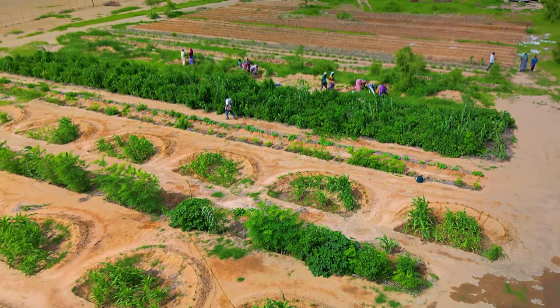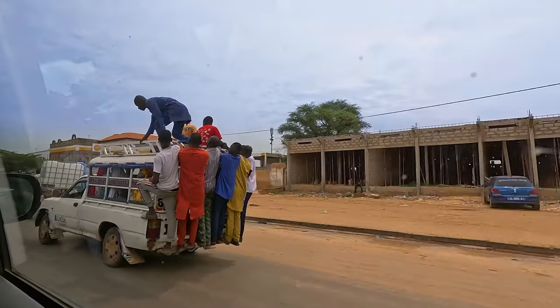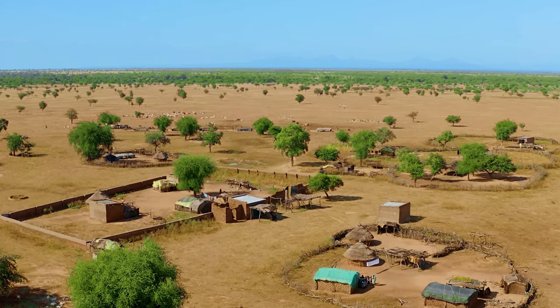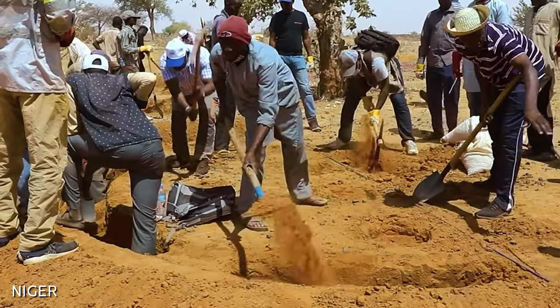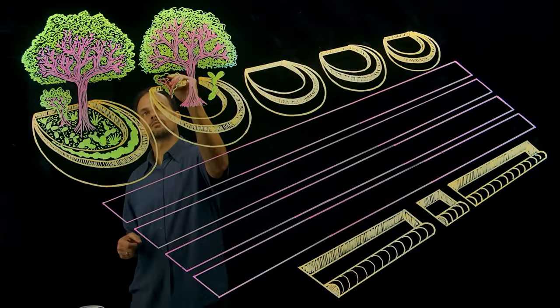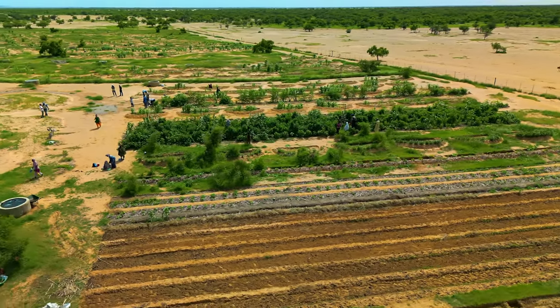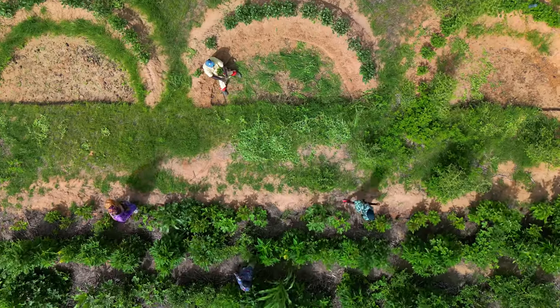The stakes couldn't be higher, because when the soil washes away and land becomes a desert, then people leave. They head to the cities, and places like this just fall apart. But thanks to the work of the villagers and the World Food Program, using techniques and systems that I'm going to tell you about in this video, the tides have changed, and natural wealth is growing back, and growing the livelihoods of the people here.